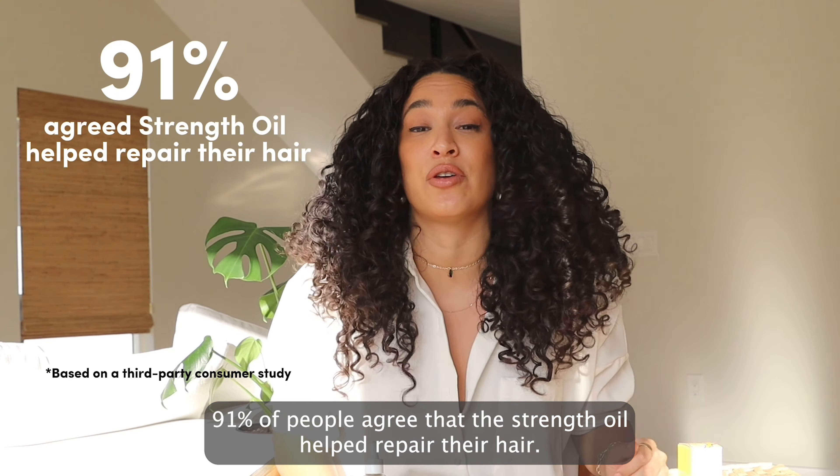I've been using the Strength Oil for my own hair, and when I tell you my hair has never been longer, stronger, thicker, or healthier in my entire life. 91% of people agree that the Strength Oil helped repair their hair.